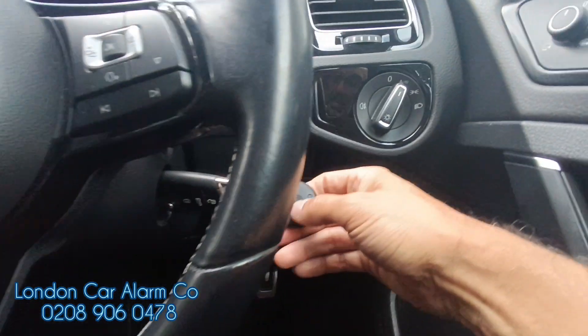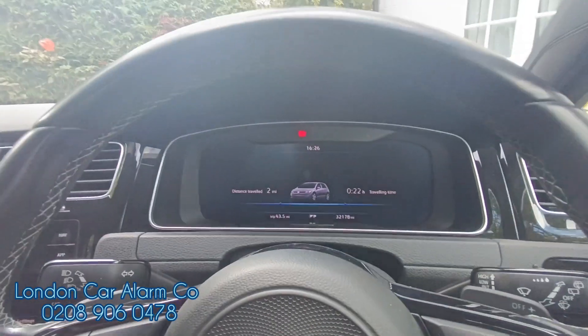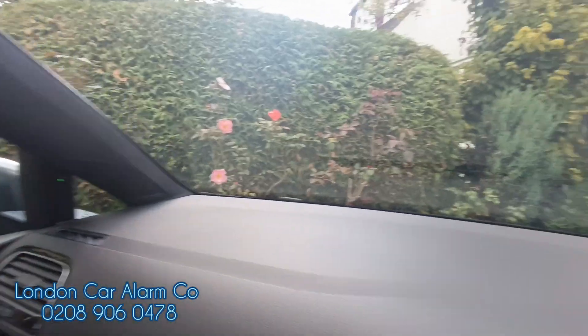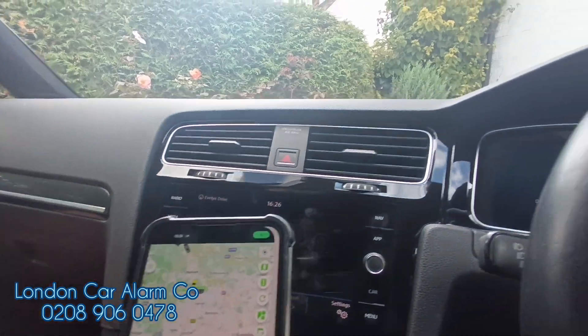So what we do is when we jump in, hit this button here, we disarm the system and the vehicle will start. Now the green light has gone static and we're able to start it. There's our phone call — obviously a slight delay due to reception — so we answer it and kill it.